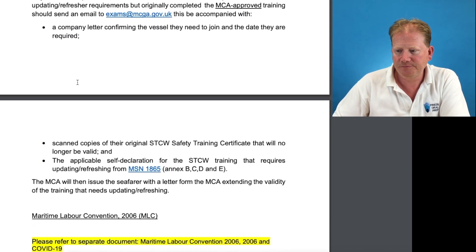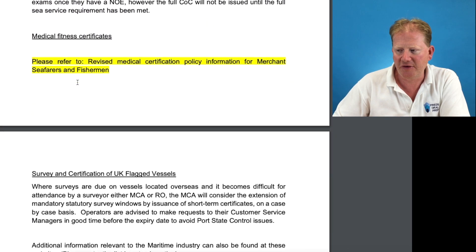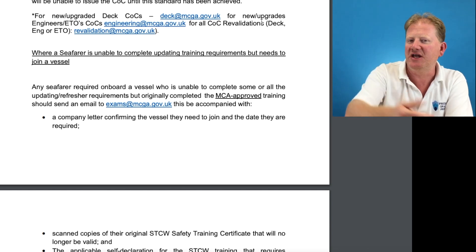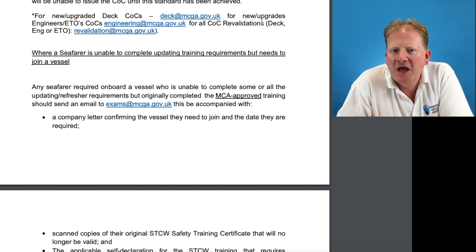It's actually further down: for new or upgraded deck COCs, email deck@mcga.gov.uk. They will expect a covering letter. That covering letter should say: 'Dear Deck, please find attached my digital NOE pass issued on [date] via [exam centre]' — they will have sent you an email with that.